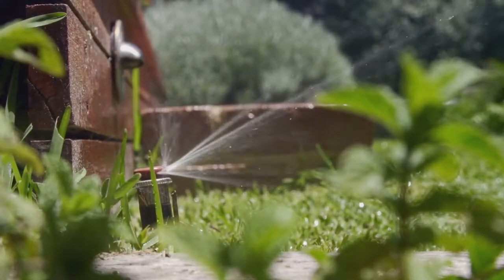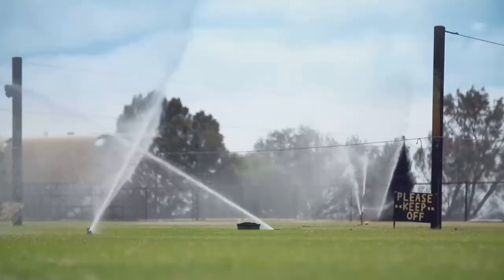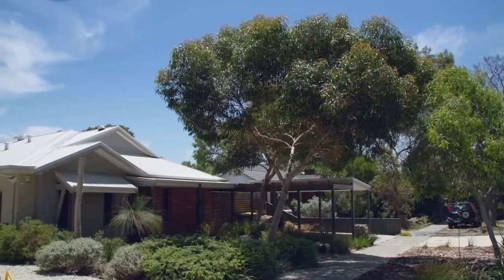We have a mix of water sources in Perth, including our precious groundwater. It's used for scheme supply, irrigating parks and sports grounds, and for domestic garden bores, so we need to look after it.